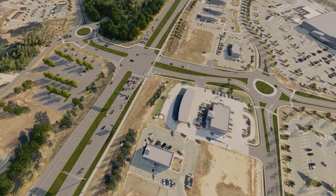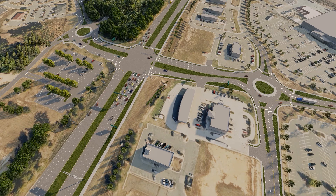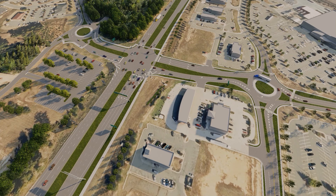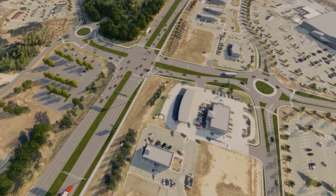The bowtie design will substantially reduce delays and congestion. At the main intersection, left turns from US-15 are restricted and completed instead by using the adjacent roundabouts to U-turn and traverse US-15 through the traffic signal.